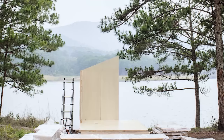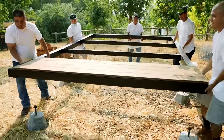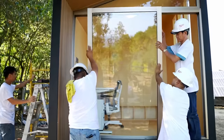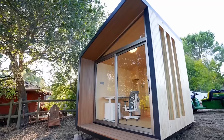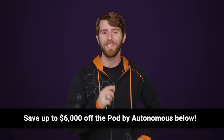Autonomous recently launched The Pod, a multi-purpose prefabricated space that can be installed in your backyard in less than a day. Normally, the process of hiring contractors and on-site construction can be very time-consuming and expensive, but the Autonomous Pod is a quick and easy solution to expanding your living space. Take advantage of this Black Friday and save up to $6,000 off the original price. You can learn more about the Autonomous Pod at the link in the video description.